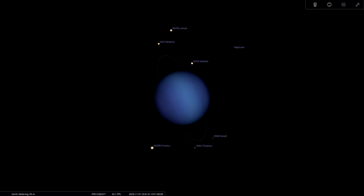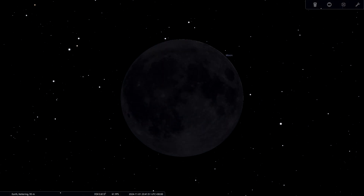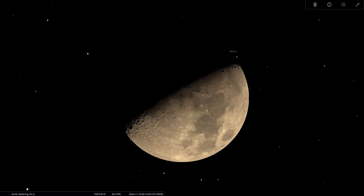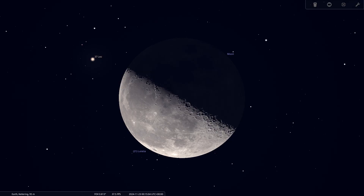Now, what about those lunar phases? Throughout November the new moon is on November 1st, the first quarter is November 9th, the full moon — which is a supermoon — falls on November 15th, and the last quarter is November 23rd. That supermoon is the Beaver Moon, or the Super Beaver Moon. If you're interested in a bit of science and history, and why people seem to be upset about the term 'supermoon,' I did do a video on that which you can find in the description.